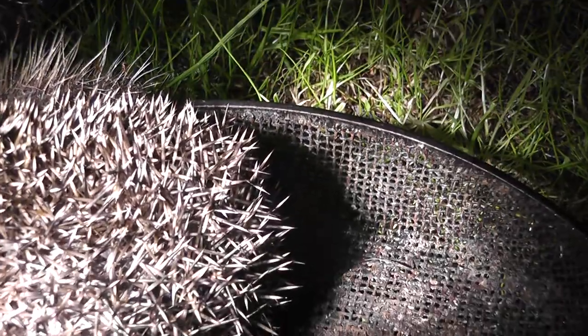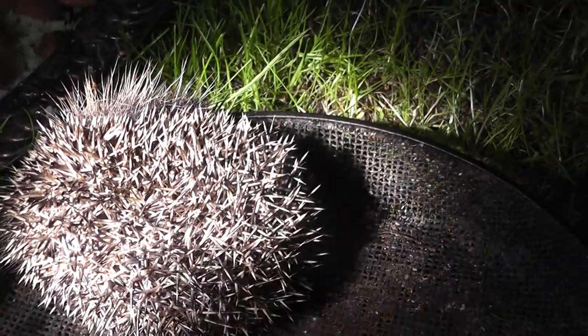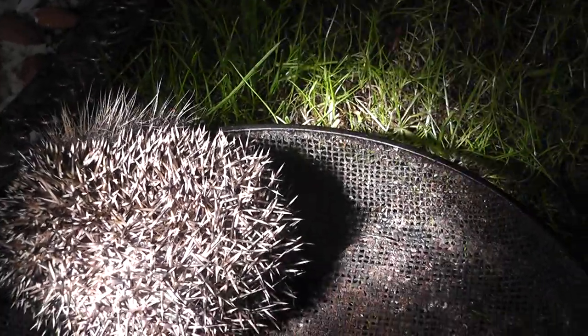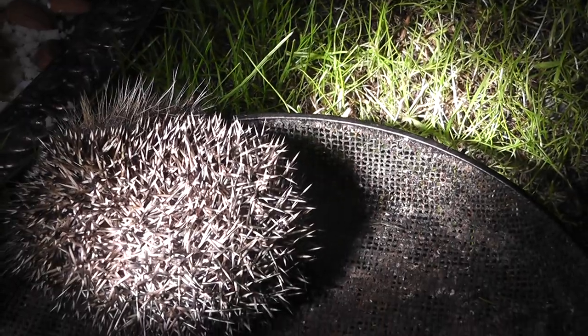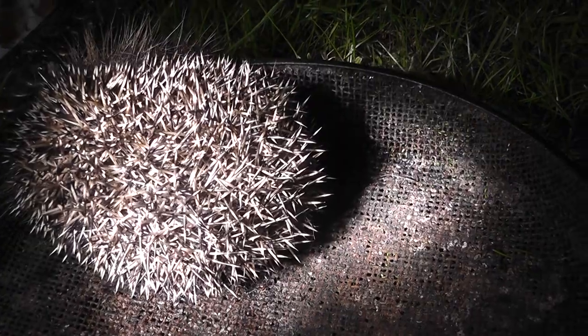I want to carry on watching the state of this — oh that is unbelievable. Give you an idea of size, that's smaller than a tennis ball I would say. It's about as small a baby hedgehog as you're going to see.